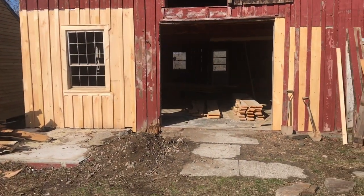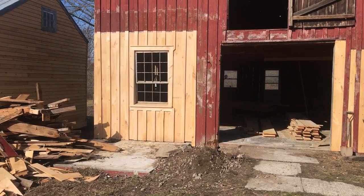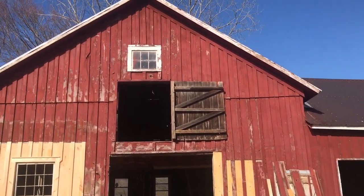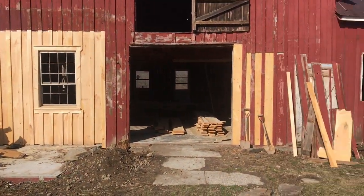We just put this 12-over-8 window in. I just wanted to show you — there's where the other 12-over-8 is going to go, and I just want to show you how nice it's going to look.